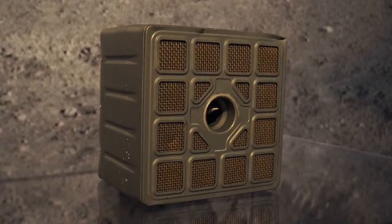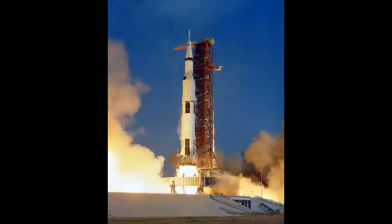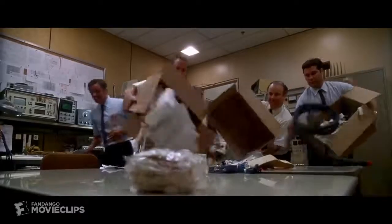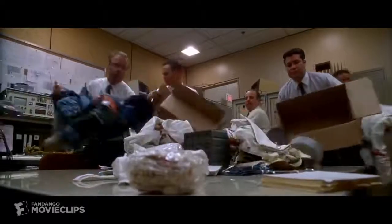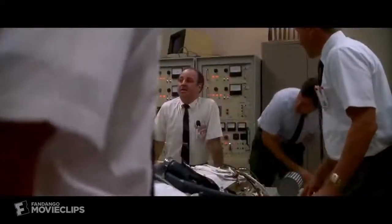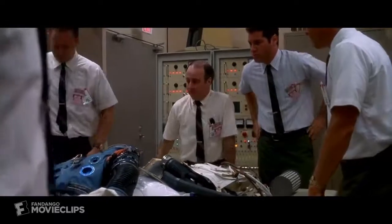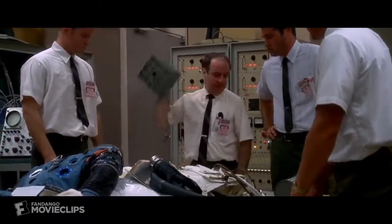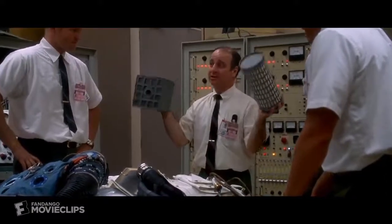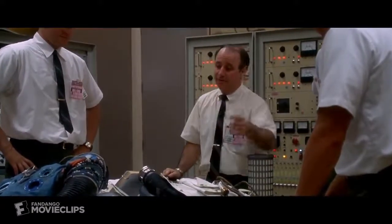Unlike many pieces of obscure space hardware, the little LiOH canister found a certain amount of fame in 1970 during the flight of Apollo 13. If you've seen the movie, you might remember this: "Okay, people, listen up. People upstairs handed us this one and we gotta come through. We gotta find a way to make this fit into the hole for this, using nothing but that."